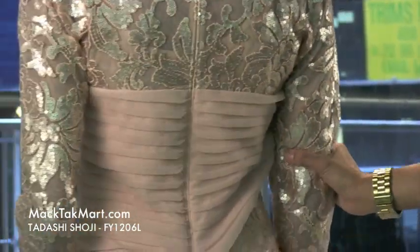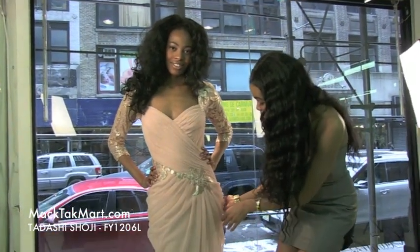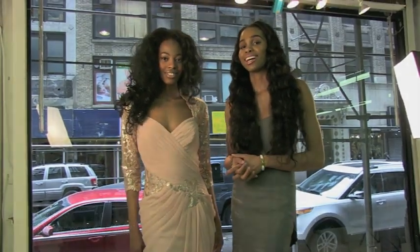This dress is absolutely gorgeous. There's ruching in this dress from the high point of the waist to the mid-thigh, which is very amazing, so all shapes can wear this dress. If you have any questions, feel free to contact us at www.mectecmart.com.